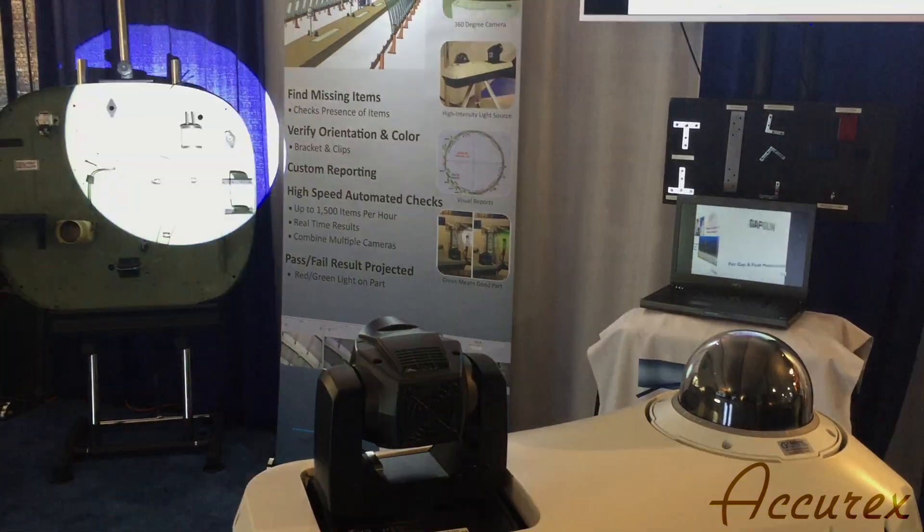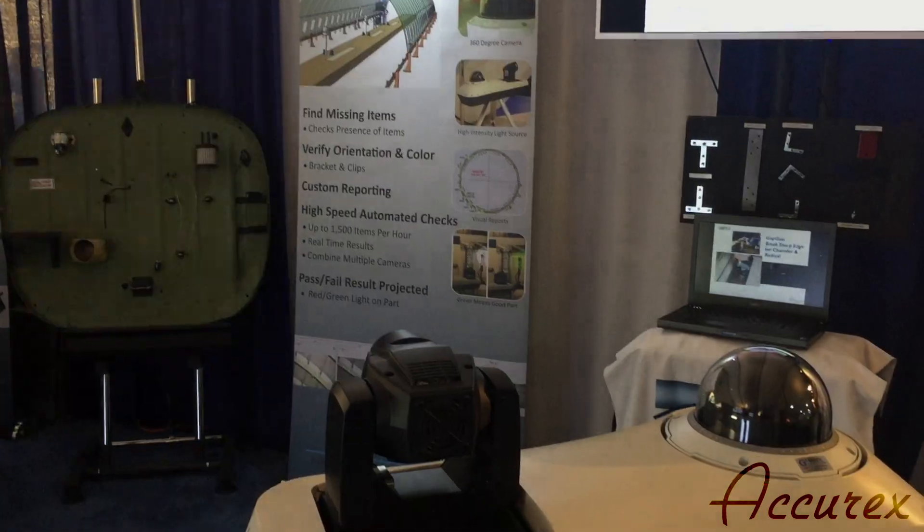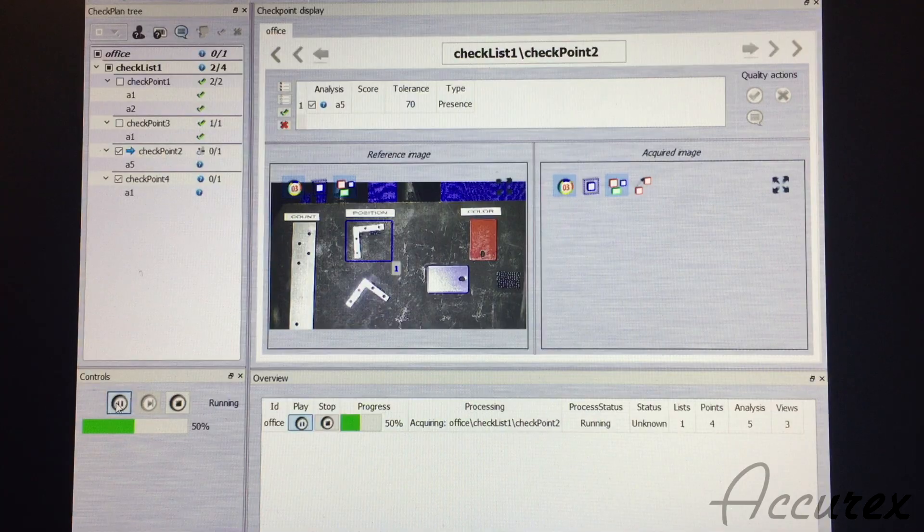Lynx begins by automatically capturing images of all the features of interest. Once all features are captured, they are then compared to a master image.